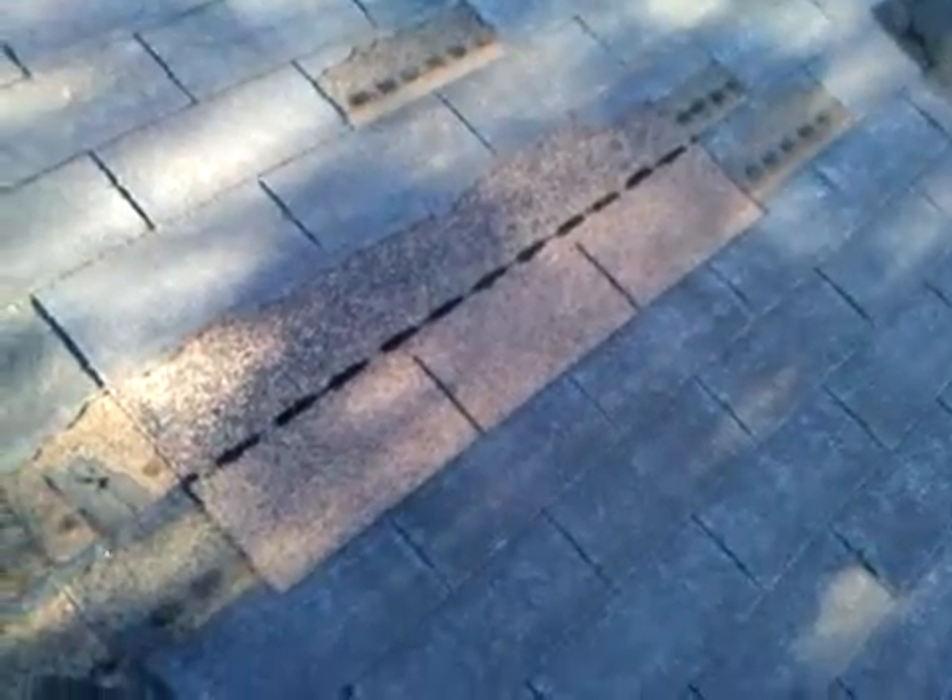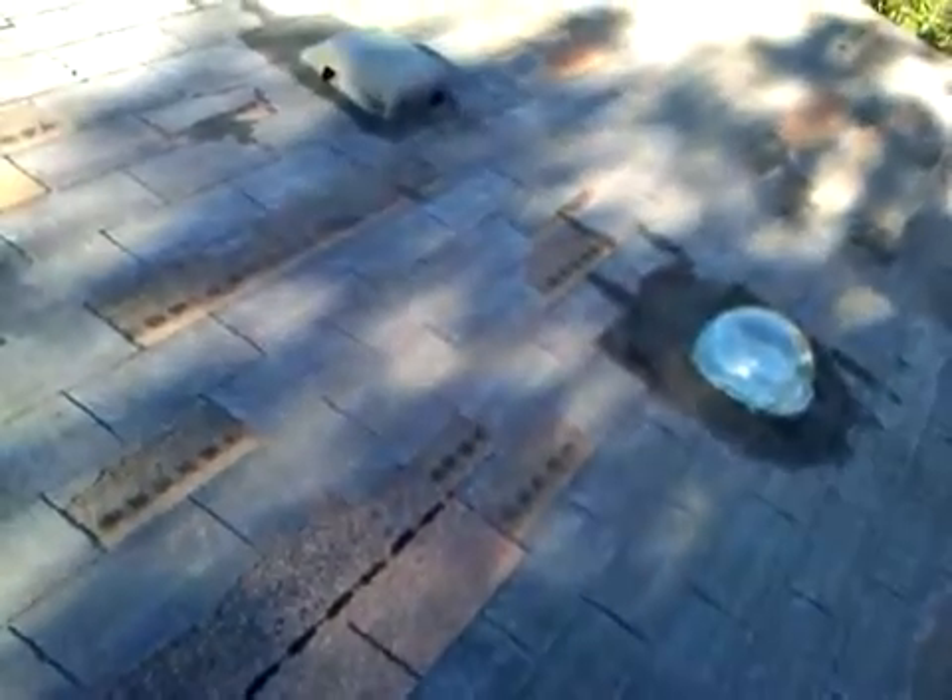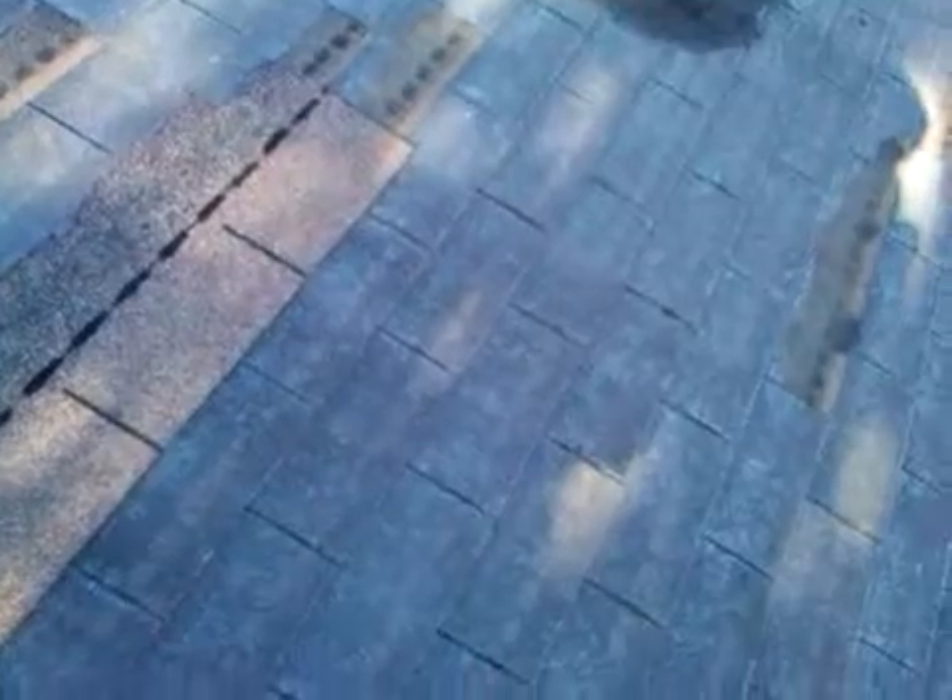This may look kind of odd because there's a few shingles that have been patched that are newer, and the rest of the roof is just completely gone. There's nothing but asphalt and some of the fiberglass mat exposed. This is probably the worst roof I've ever seen and still in a house.